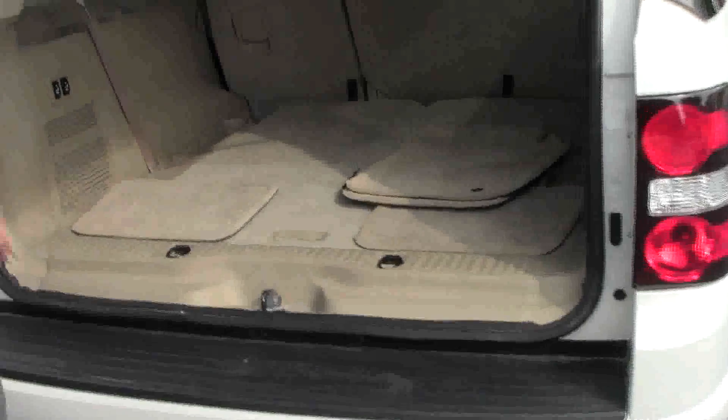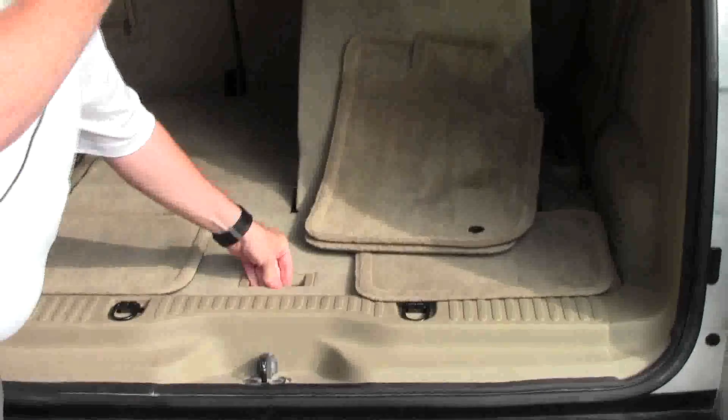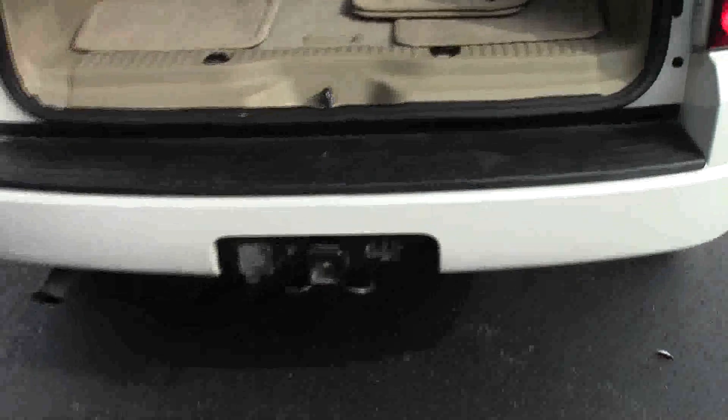You have the 50/50 fold-down third row, which is power — just push the button and they'll slide up. You have additional storage underneath. Jack and tools are underneath. Spare tire is in the back.